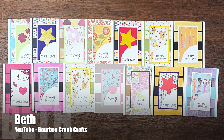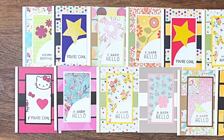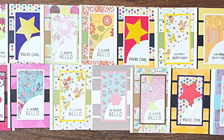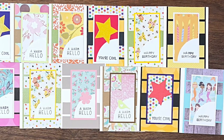Beth of the Bourbon Creek Crafts YouTube channel showed us how this month's printable is great for using up scraps. Not only does she have a wide variety of all-occasion cards, but she also has fewer scraps in her scrap bin.